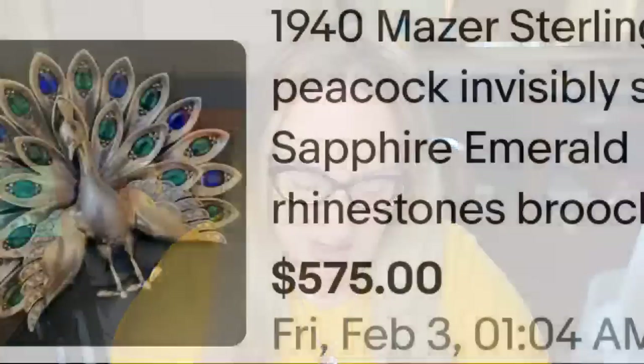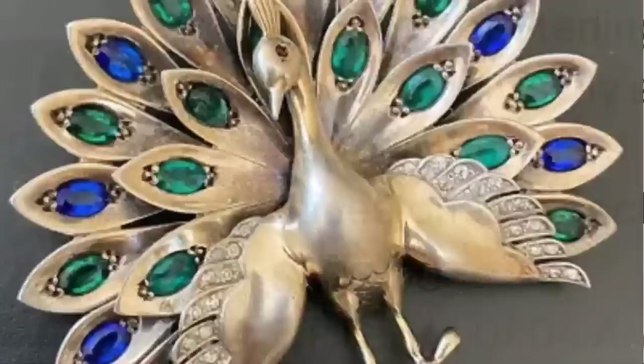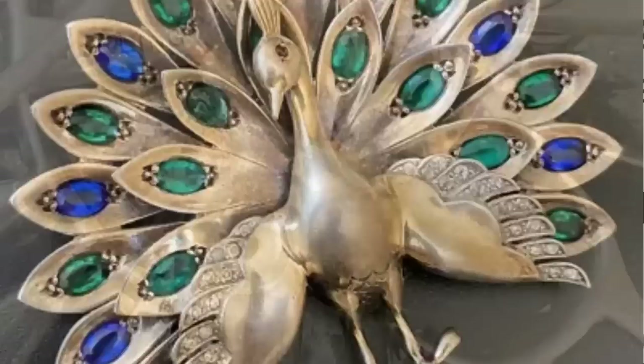Up next is a peacock brooch by Mazer — animal brooches appear quite often among top-dollar brooches. This is a 1940s Mazer sterling silver peacock with invisibly set sapphire, emerald, and rhinestones, sold for $575 buy-it-now. Here you can see that stunning peacock up close, and on the back it is clearly marked sterling, stamped Mazer.